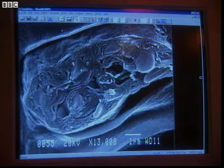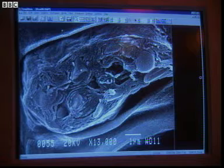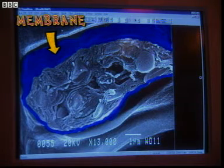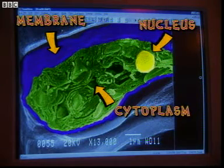We've got the cell wall. Now apart from a plant cell's outer wall, the algae cell is actually very similar to all cells. There's the protective membrane around the cell, the nucleus, which acts like the nerve centre controlling everything that goes on in the cell, and the cytoplasm, where chemicals and food are made.